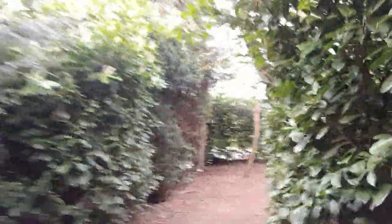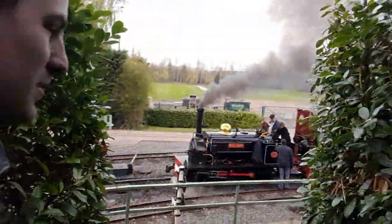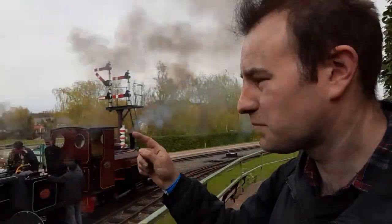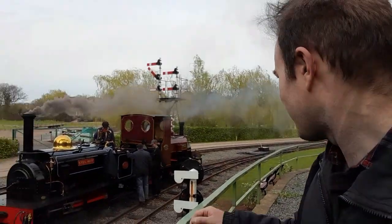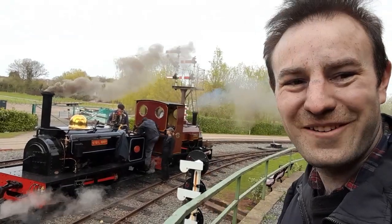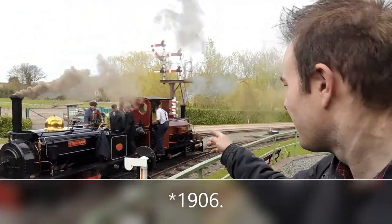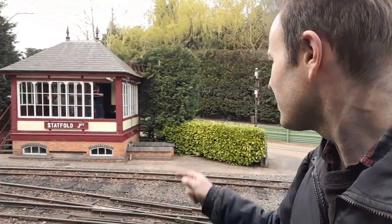These are the two Hunslets we have, waiting to take over the next train. If you have a look at the signal over there — the signal's pulled off — that's for Alpha to depart with her train. The interesting thing about these two is they are sisters, but they were built 99 years apart: one was built in 2006, and the other one there — Statfold — and Sybil Mary was built in 1905. This is Statfold Junction signal box; you can see the signalman standing there.